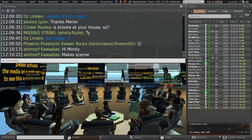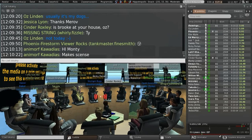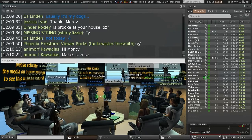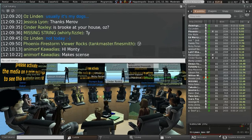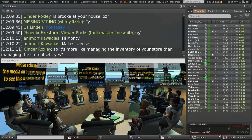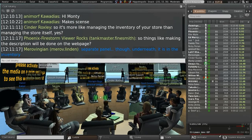Question: Is this going to work within the inventory itself, or will you have a separate panel? It's going to have a separate panel, and we're going to hide it in the main inventory floater. We'll have some debug settings that will allow it to be visible. It's more like managing the inventory of your store than the store itself.